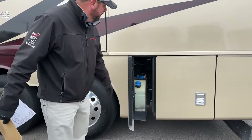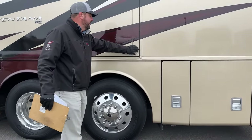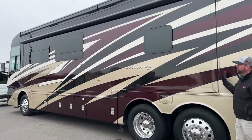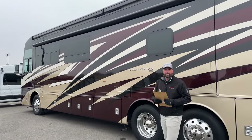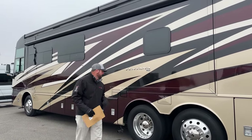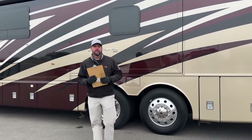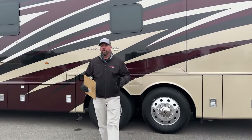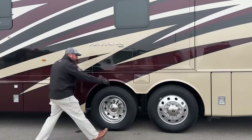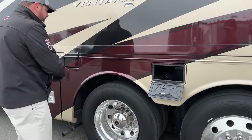Here's the diesel exhaust fluid reservoir. With the slides in right now, from here to the front you've got approximately 30 feet of a full-wall slide — when we get inside, you'll see that open up and really expand the living space. The previous owner on this one also upgraded the shocks to brand-new Kony shocks all the way around.